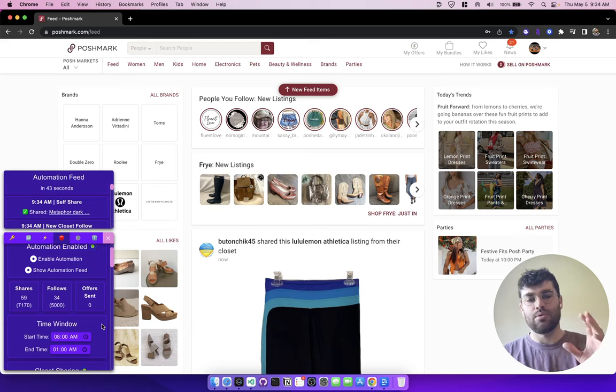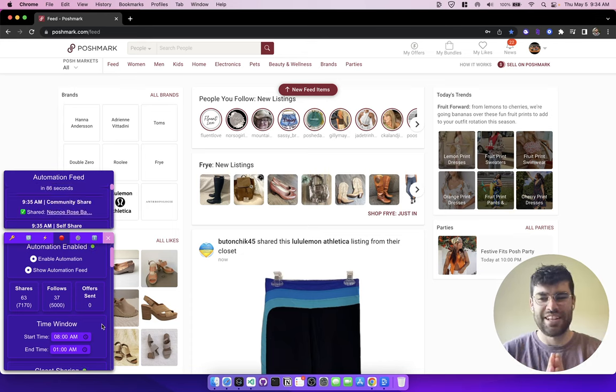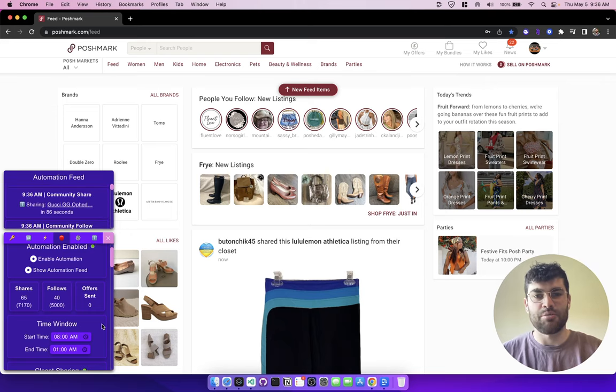I'm super excited to release this for you guys. I know it's a bit of a big change because a lot of people are very used to going to their closet and sharing their items, but I think it's a really great change — you can just let Closet Tools set and run in the background. I'm also working on a few more automations coming soon that I think are going to be really cool, so definitely stay tuned. I think people are going to make a ton more sales and get a ton more followers. Hopefully this video clears things up and lets you get up and running. Thanks for tuning in and thanks for checking out Closet Tools — I hope you use it to make lots more sales, make more money, and save a ton of time on Poshmark.